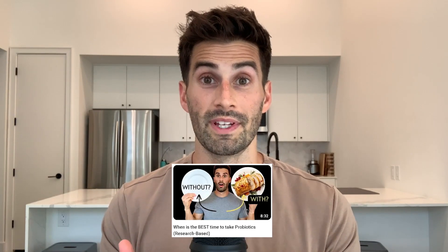Last week I made a video on what is the best time to take probiotics in relation to food. If you haven't seen it already, there's a link here to check it out.